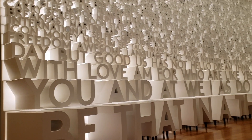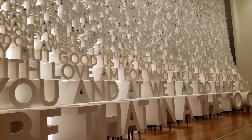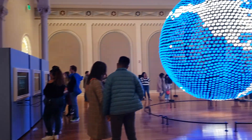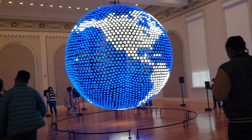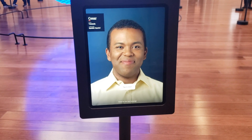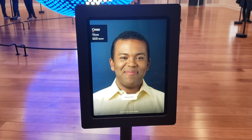Planet Word has exhibits devoted to the development and use of words and languages. Most of the exhibits are hands-on and interactive. In one exhibit, you can sample different languages, including several indigenous ones, from all over the world.